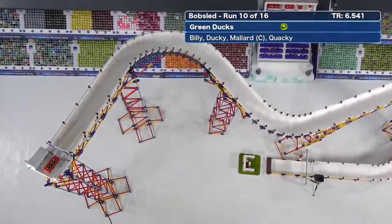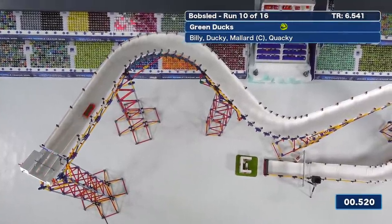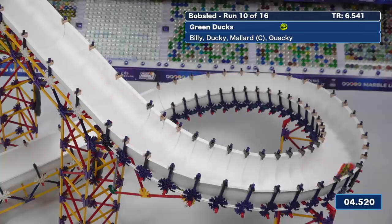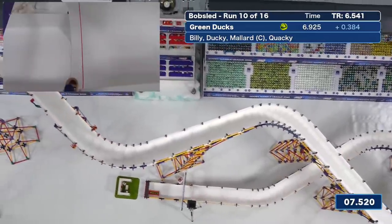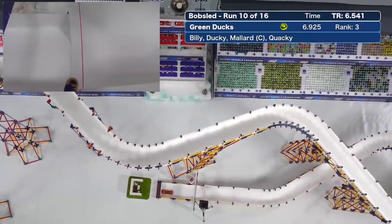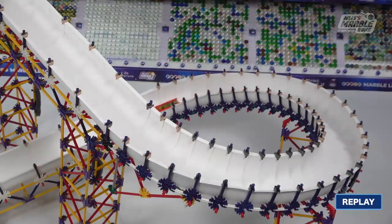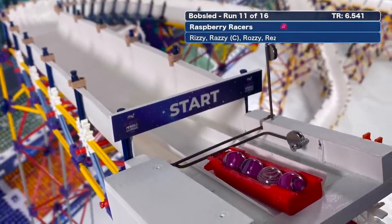Run 10 of 16 is the Green Ducks. Mallard all the way back in the third spot, Billy steering up front, Quacky on the brake as they come around the loop. Decently clean out of the final turn, but they lost some time earlier and wobbled after turn two. Look at how sideways the sled was as they headed into the left-hander. Green Ducks were not competing back in 2018.